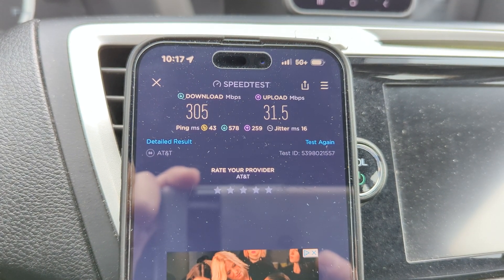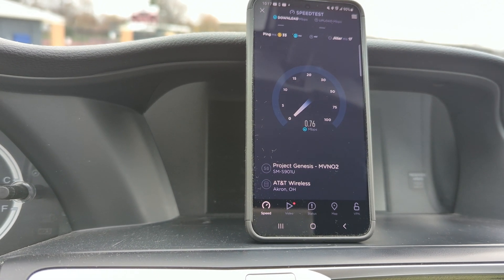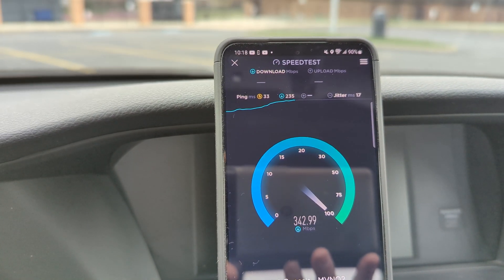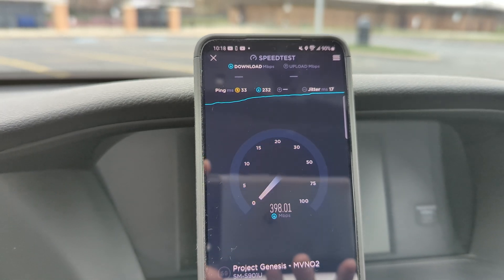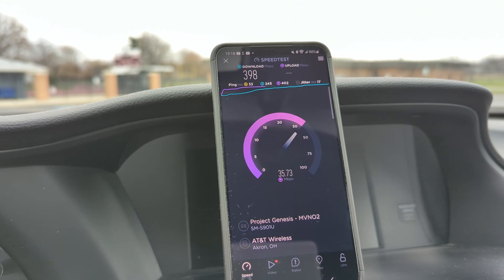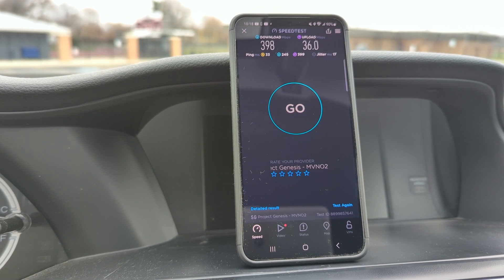About 31 on the up, so the uplink suffering just a smidge compared to the first test. Let's go ahead and test it on the Galaxy now — this is Project Genesis, so it's not official AT&T, which is interesting. I'm going to speculate that maybe the Galaxy is doing the combination of the band with the two frequencies — 80 megahertz combined — but we're not getting it here on the iPhone. So 398 down and 36 up, 33 ping, 17 jitter.